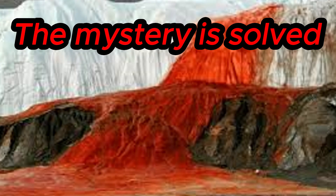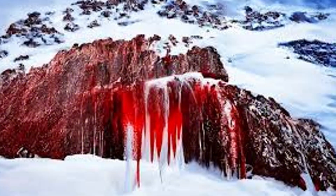The Bloody Waterfall is a small stream of melted glacial water colored in a rich red color. It is located in Antarctica and flows out of the Taylor Glacier in the McMurdo Dry Valleys.